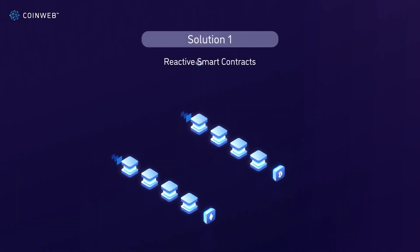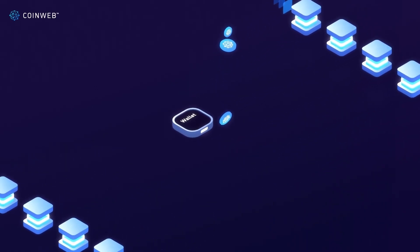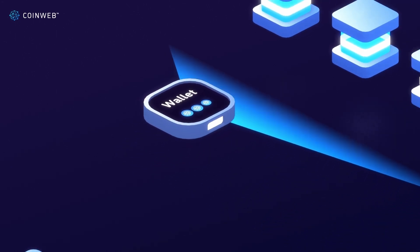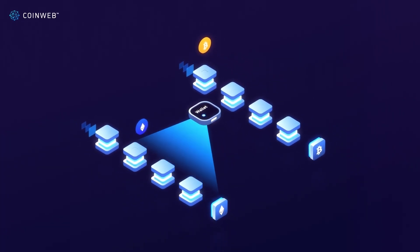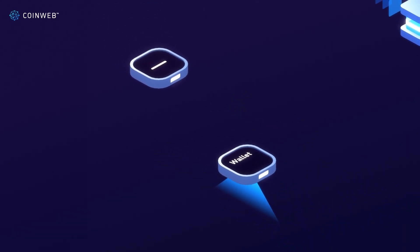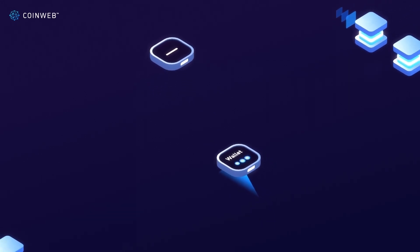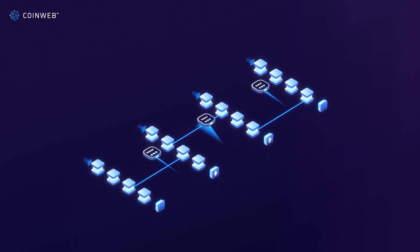Coinweb's solution is reactive smart contracts. These smart contracts have their own wallets which they can use to pay themselves. This allows them to stay active indefinitely to monitor other chains and move, process, or synchronize data between chains. Whenever their balance is running low, their owner — which can also be another reactive smart contract — can fill it up to keep the contract in operation. This enables us to accept payments for our tokens from many different chains, immensely increasing our potential buyers.